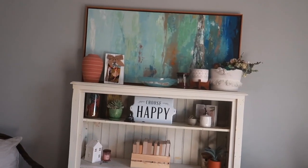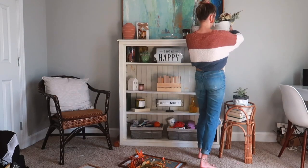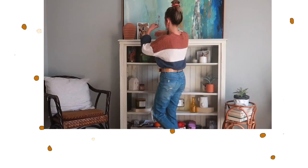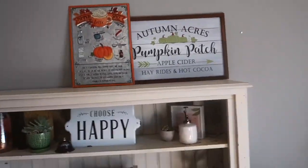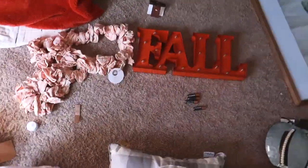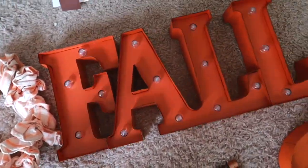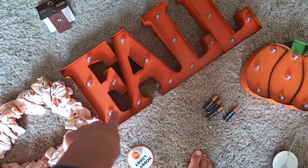Now I'm going to move on to this project, which is what I'm most excited for because there's a lot going on. I have these two signs up here right now and I'm really liking it. I also have this fall sign and this pumpkin sign — they both light up! So I'm going to put batteries in them and put this one up top.